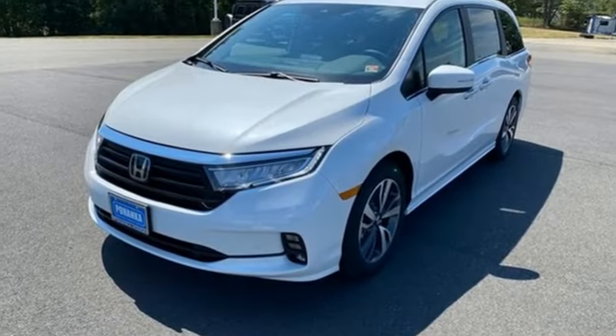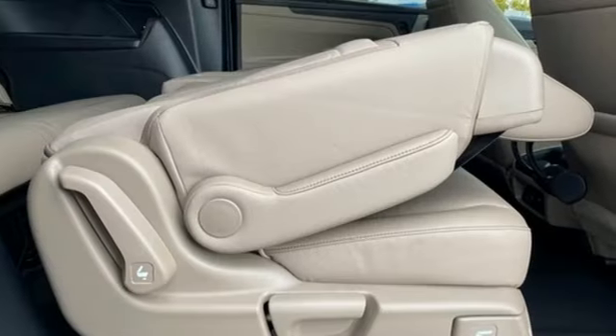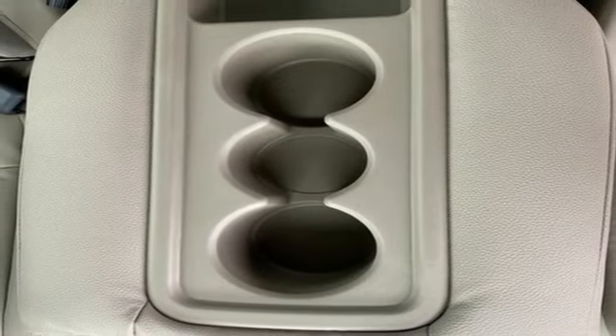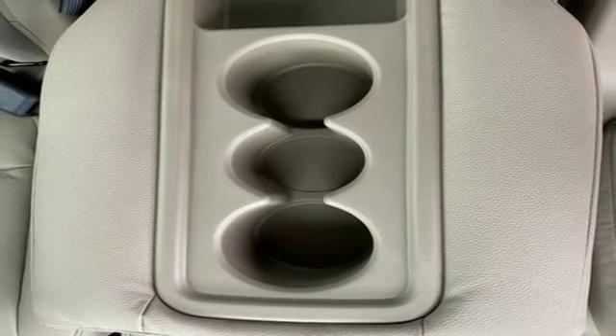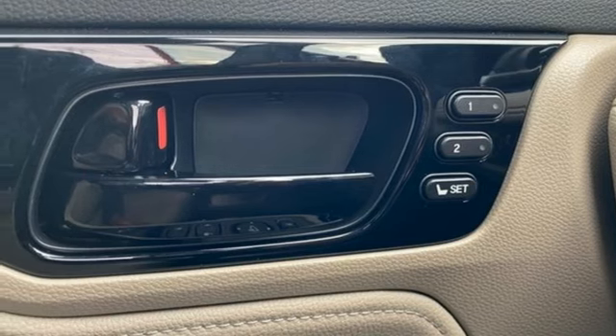Auto-dimming rear view mirror. Wi-Fi hotspot. Front heated leather bucket seats. Integrated navigation system with voice activation. Automatic transmission. Dual zone climate control. Memory exterior door mirror settings. Entertainment system with Blu-ray and digital media.